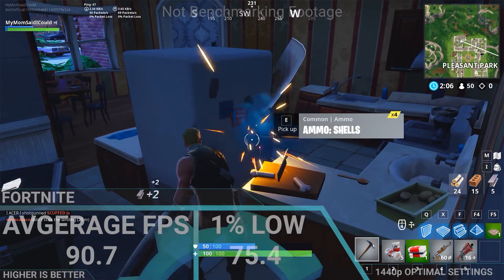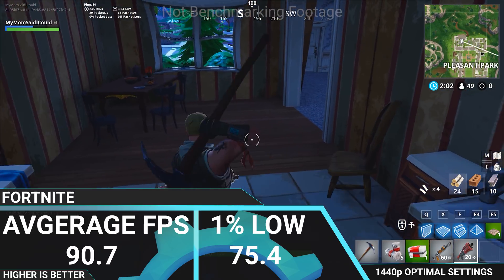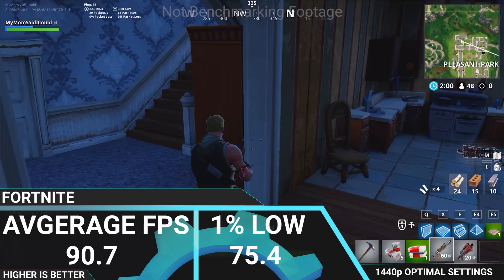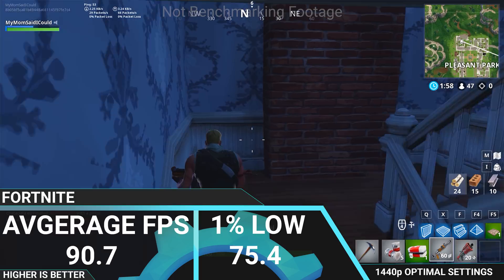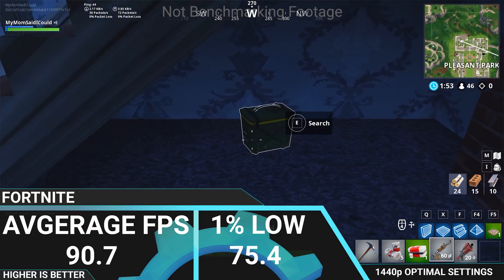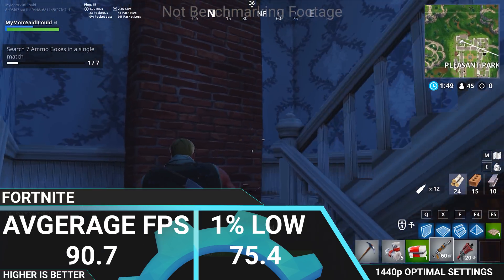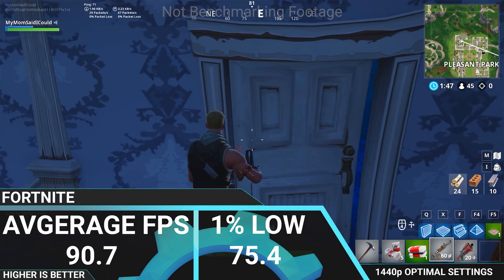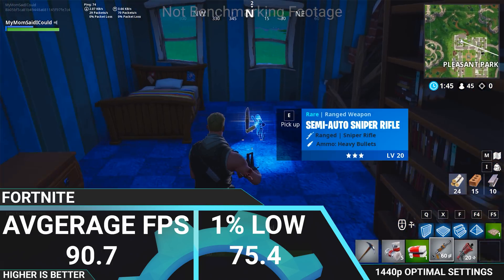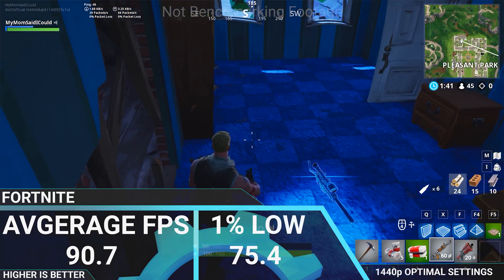The last benchmark is Fortnite, which is still pretty intensive on both GPU and CPU at higher resolutions, especially at epic settings with low anti-aliasing, low post-processing, and 100% 3D resolution scale. We had an average FPS of 90.7 and a 1% low of 75.4 — those numbers are pretty close together, showing an overall very smooth and enjoyable playing experience.